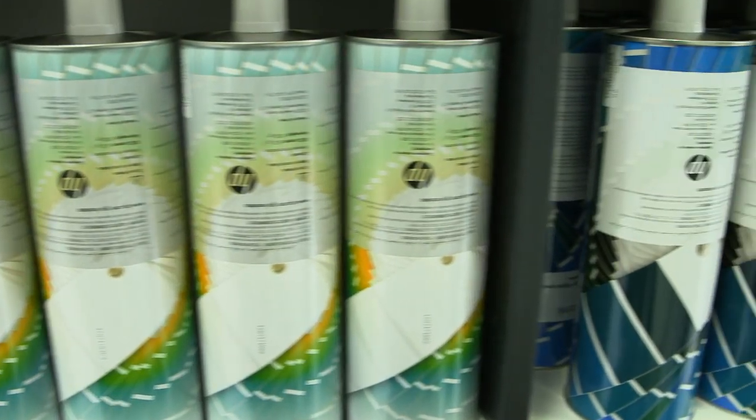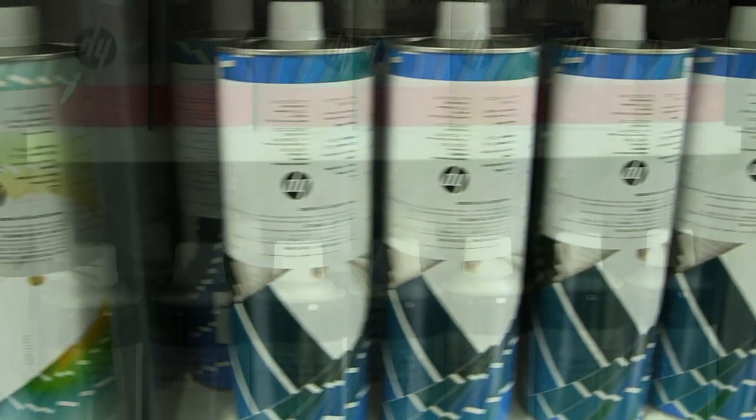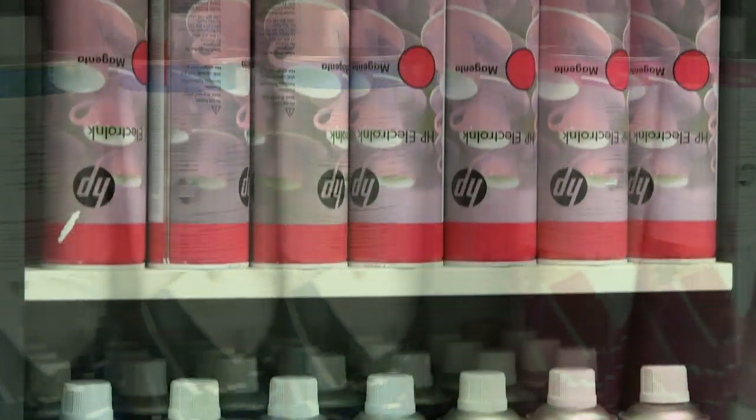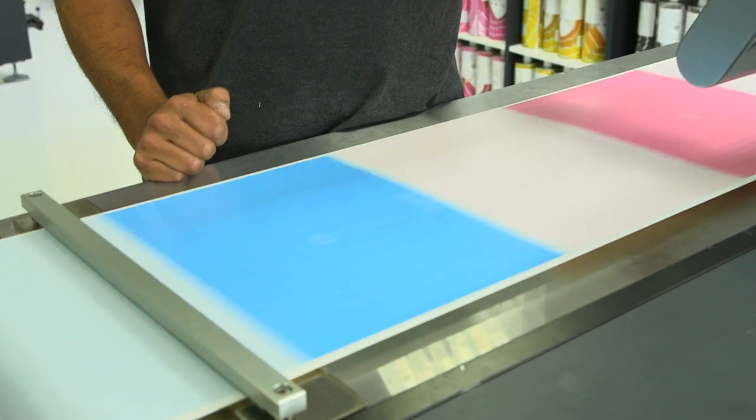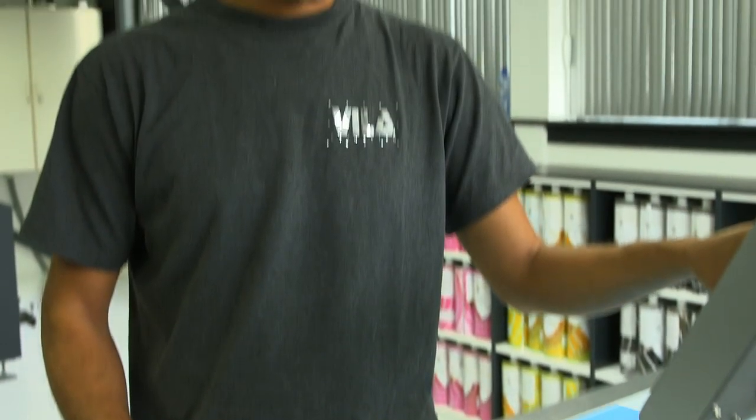The most valuable thing about HP presses is that they can print in seven colors, or six colors with white. On a daily basis we use the fifth, the sixth, or the seventh color of HP Indigo technique, and it really makes it possible to print almost every job without using any extra colors.